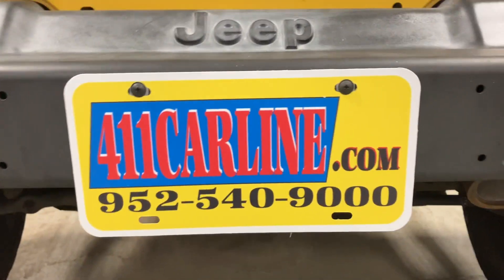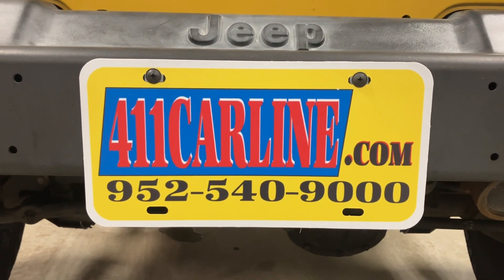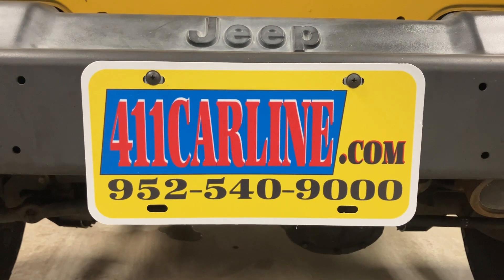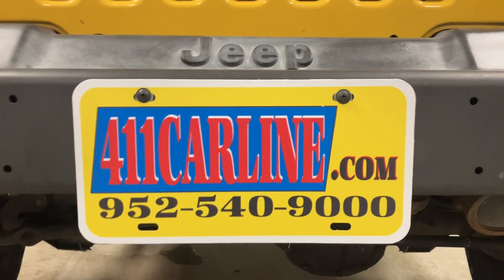Welcome to 411carline.com. The free Carfax is available there, as well as more photos, pricing information, and vehicle information. Please visit our website for more information. The Carfax is available for free — just click on the Carfax Advantage dealer icon.